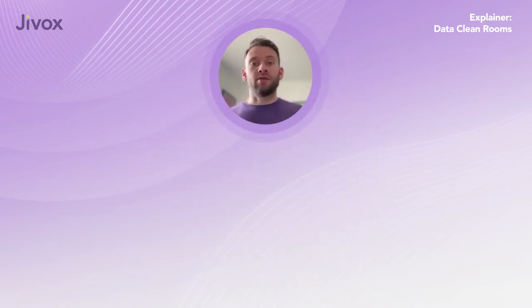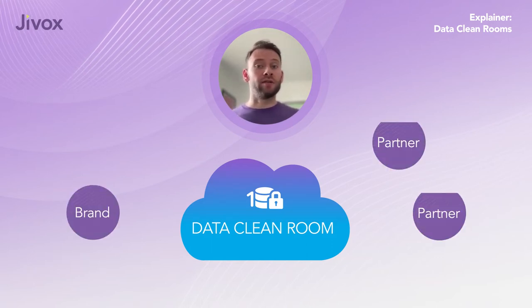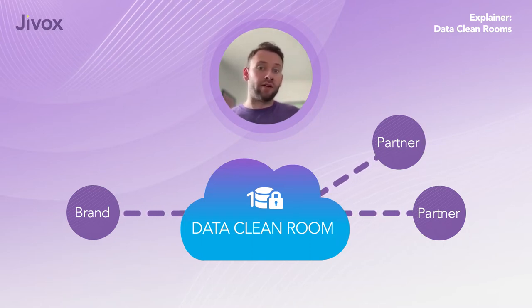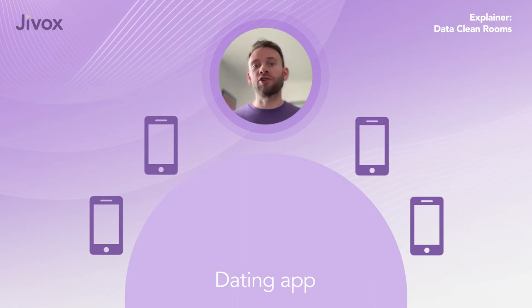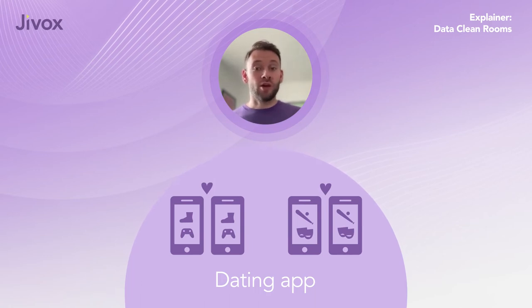Data clean rooms, or DCRs, are privacy-first, closed environments in the cloud. They enable brands and their partners to match and aggregate first-party data without actually sharing any raw data — like a dating app that never shares personal details with either party, just sets up a date based on reliable criteria for a match.